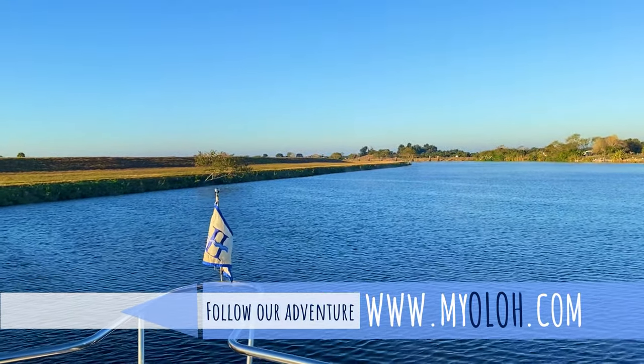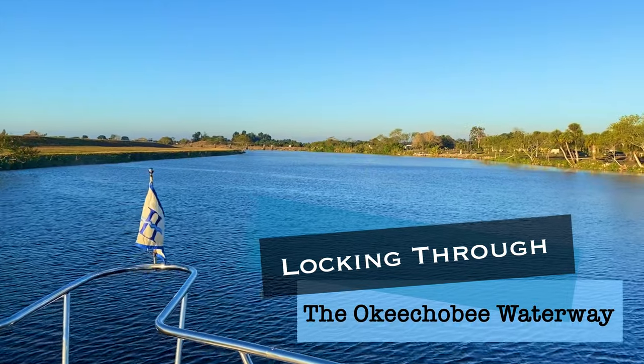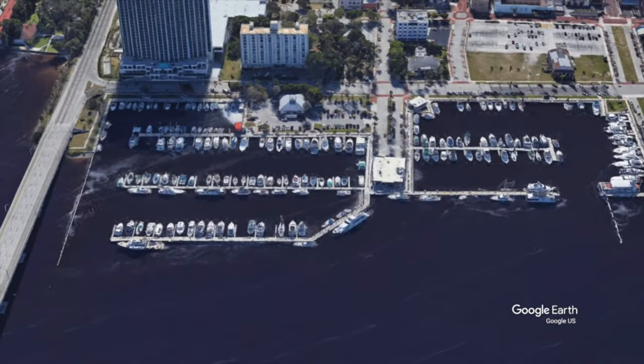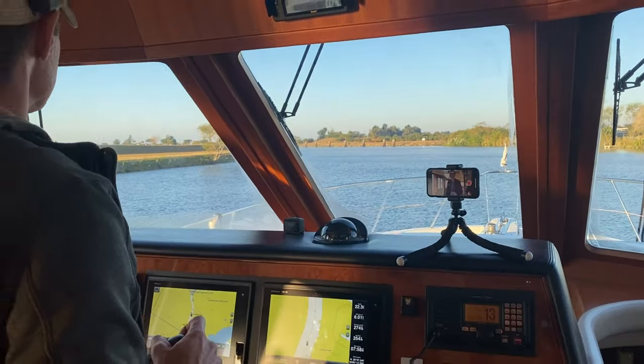After receiving a whole bunch of requests, we're presenting Olo's westbound run through the Ortona Lock on the Caloosahatchee Canal, also known as the Okeechobee Waterway. This video is a breakout from one of our longer videos where we head from LaBelle, Florida to Fort Myers. Be sure to click on the link at the end of this video if you'd like to experience the whole trip, but for now enjoy your quick ride through the lock.